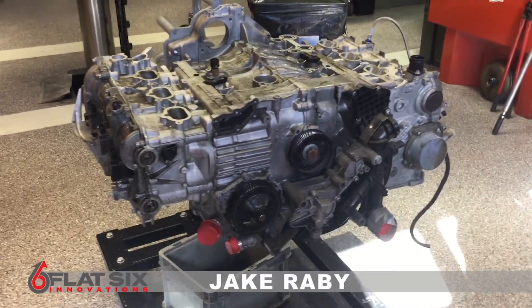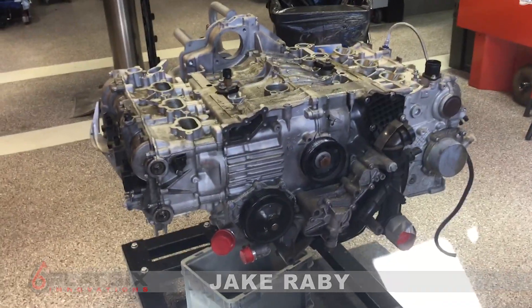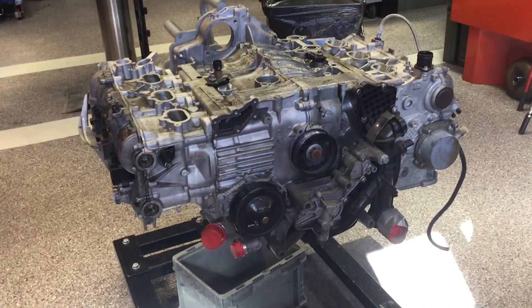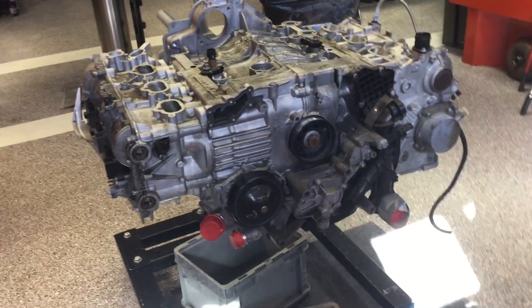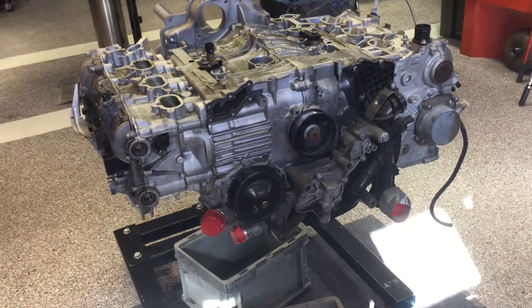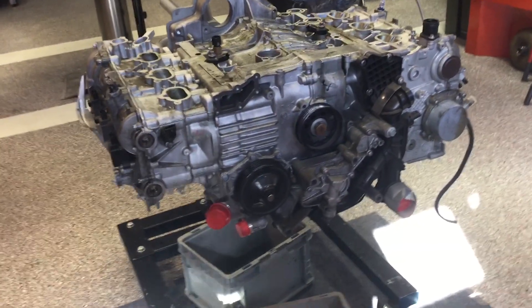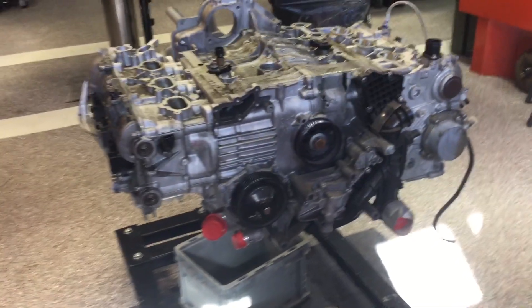This is Porsche M96, M97 intermediate shaft failure. This is actually an engine out of a 2007 Cayman S. Any car — basically 97 Boxster through 2008 Boxster, 996, 997, Cayman — whatever's M96 or M97 powered can have this failure.